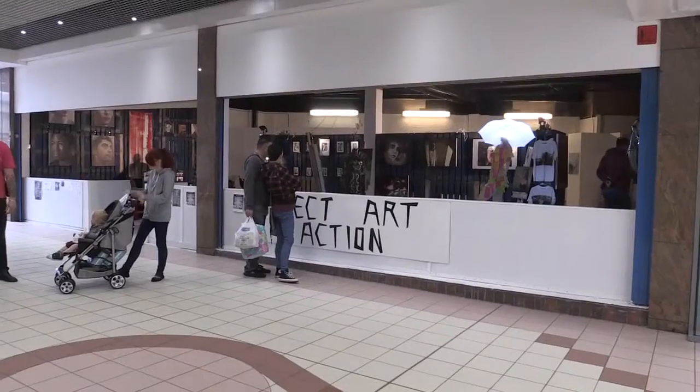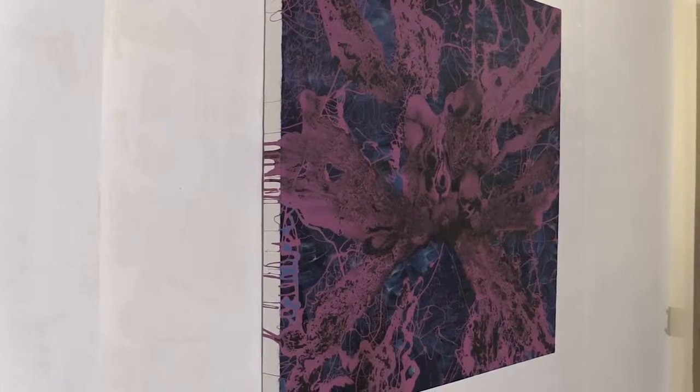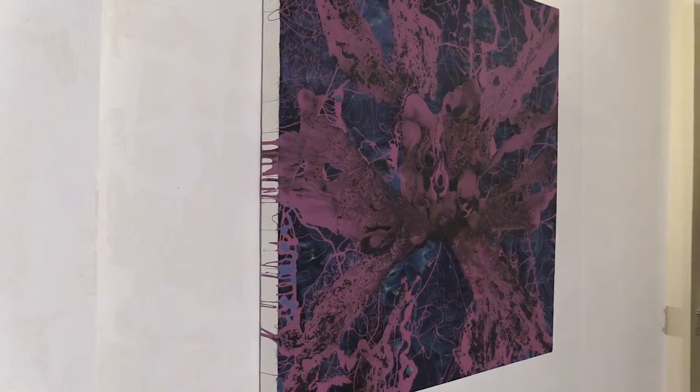We run classes to encourage local artists and wider — even international — artists to come and work with us, to show work locally in the Black Country. We've now got eight galleries working in eight different locations.